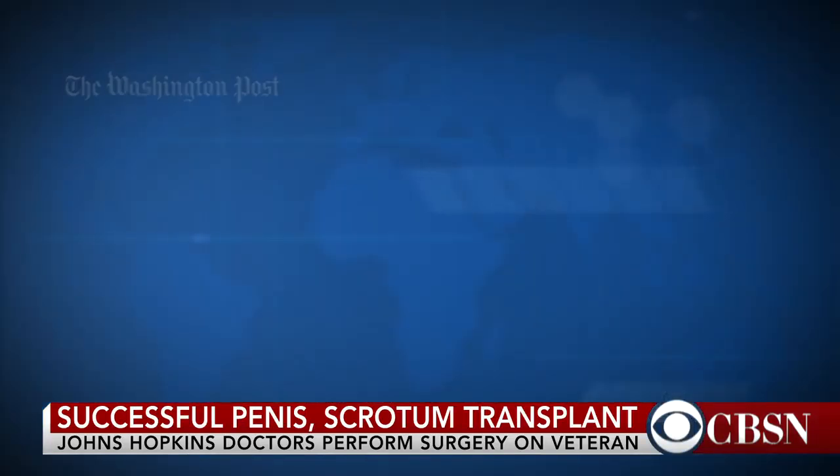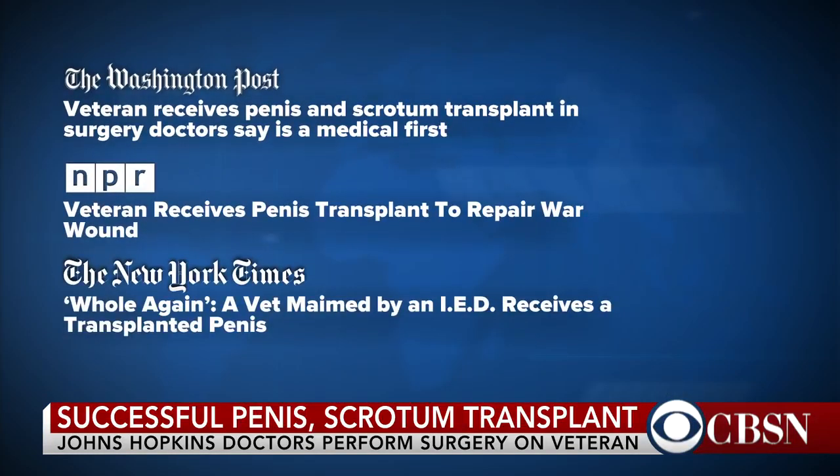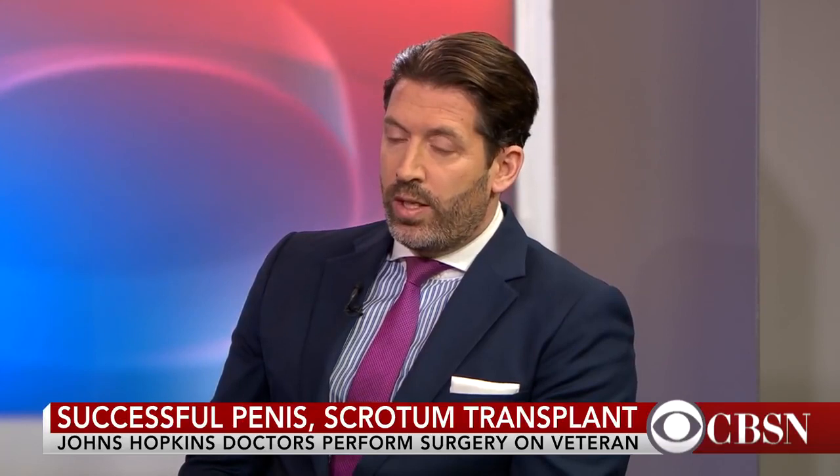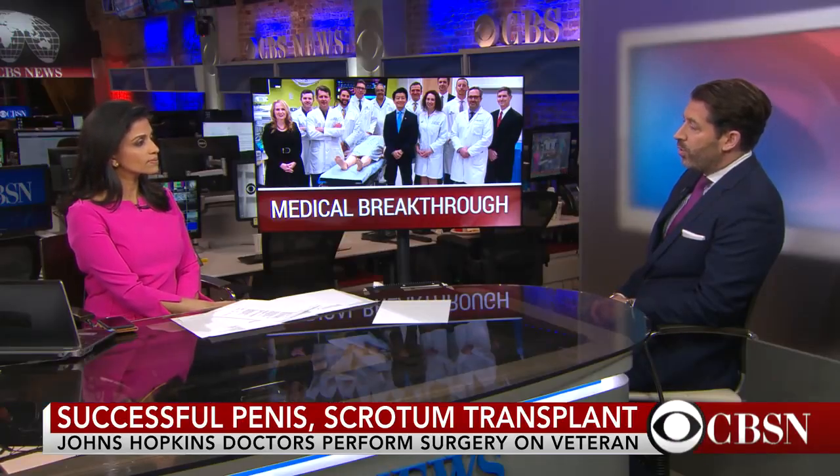I think it's fantastic. Transplant surgery has come a long way. We as plastic surgeons have been doing hand transplants for a number of decades now. Most recently, what's been in the news is facial transplants, which is just fantastic for people who have severe facial injuries. And this is one of only a few genital transplantations that's been done. I think it'll be really interesting to see going forward. From a functional standpoint, having the tissue there is going to make him feel better emotionally. But if the tissue can regain function as well, I think it's going to be a huge potential breakthrough for these patients because it means a lot for them.